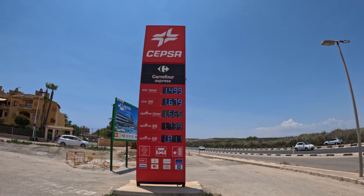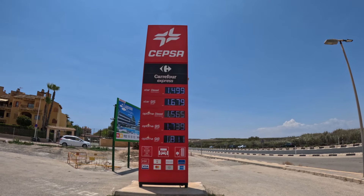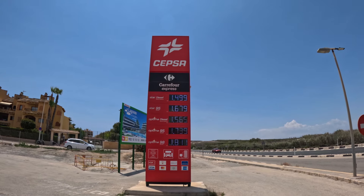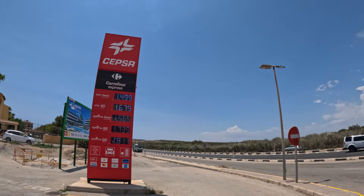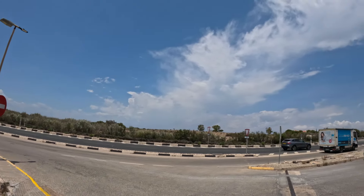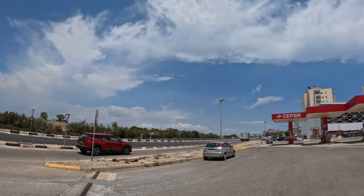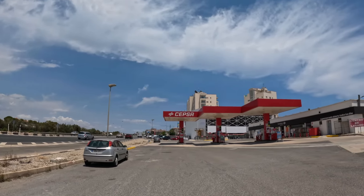On the N332, the prices jump straight back up to nearly 174 cents for the standard unleaded 95, or 181 if you want the premium fuel. You can see La Mata lake over there, so this is between Torrevieja and La Mata. The further towards Alicante you get, the more the prices go up.